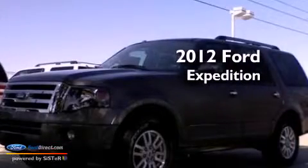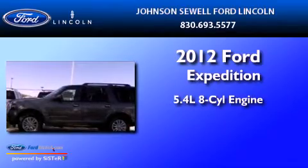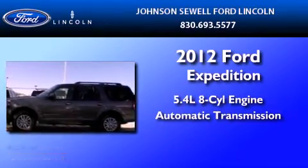This is a 2012 Ford Expedition. It has a 5.4 liter, 8-cylinder engine and an automatic transmission.